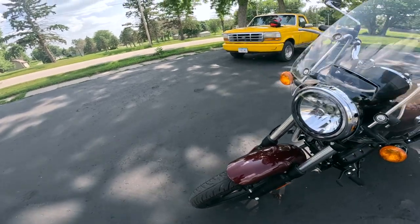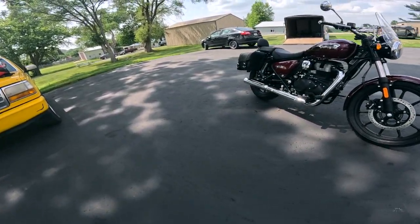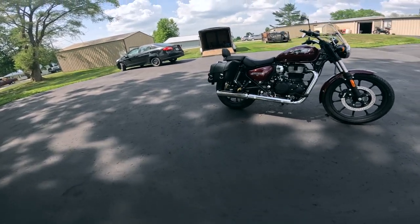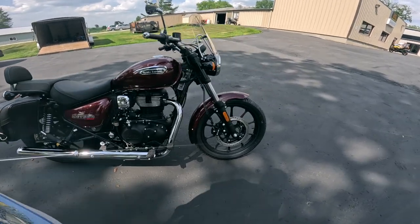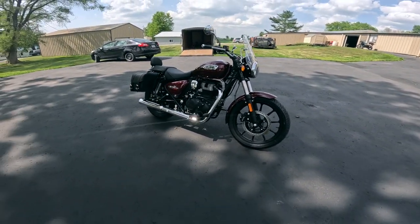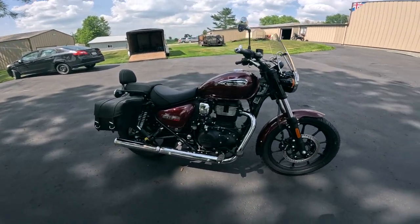What does this thing weigh? Well, with a full tank of fuel, this thing weighs 421 pounds — that's 191 kilograms. Just a beautiful machine. I was calling this the more mature or adult version of the 350, and it is for sure.